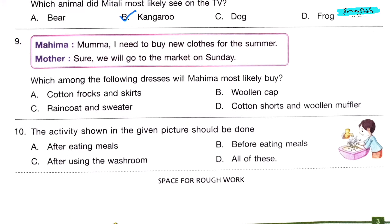Question 9. Mahima says: 'Mama, I need to buy new clothes for the summer.' Mother replies: 'Sure, we will go to the market on Sunday.' Which among the following dresses will Mahima most likely buy? Option A: Cotton frocks and skirts, because those are light dresses we wear in summer.